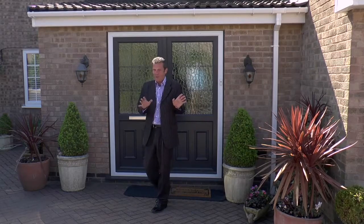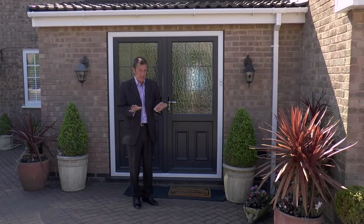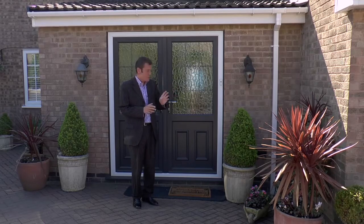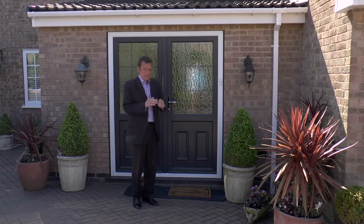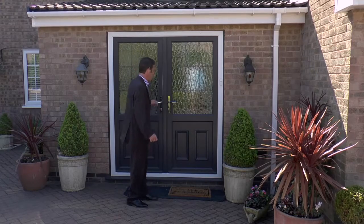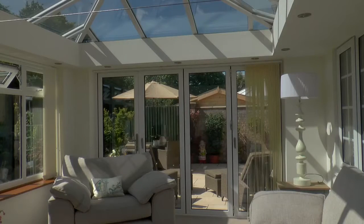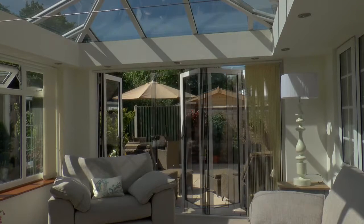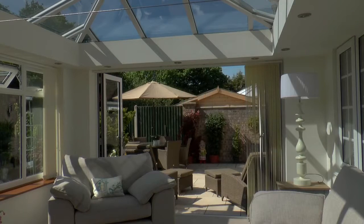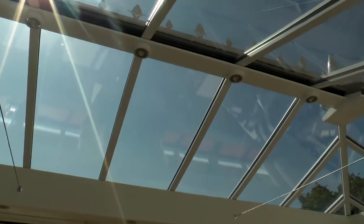We're back. The Acorn fitters and the Acorn landscapers have all left. There are new soffits and fascias and windows throughout. The door was here last time, but what's happened to the Victorian conservatory? Something quite extraordinary. With two bifolding doors and this extraordinary roof — goodbye Victorian conservatory, hello Acorn Orangery.